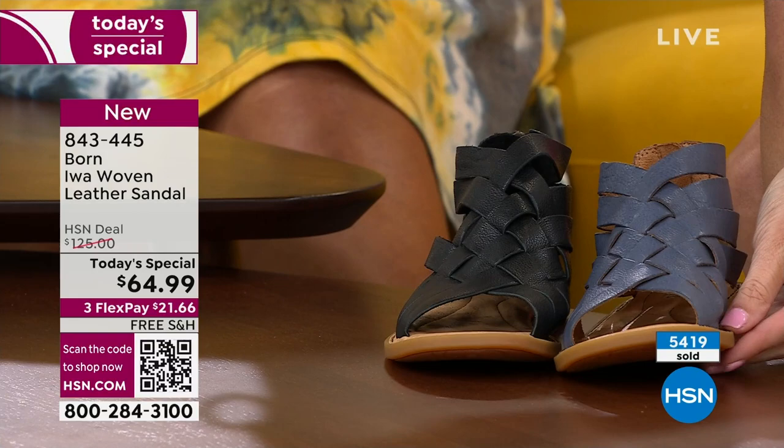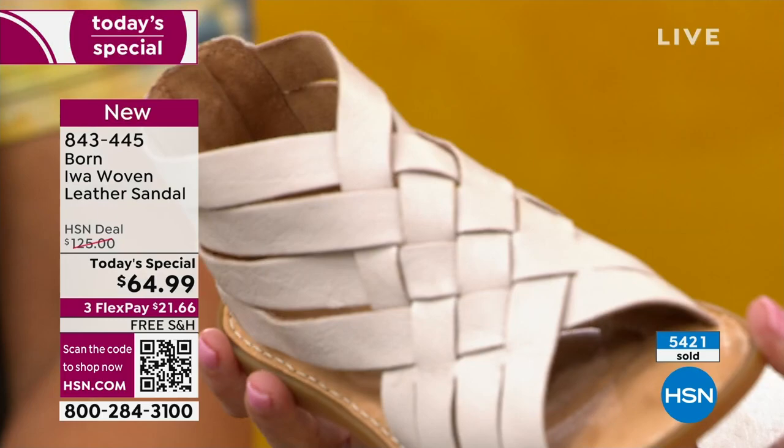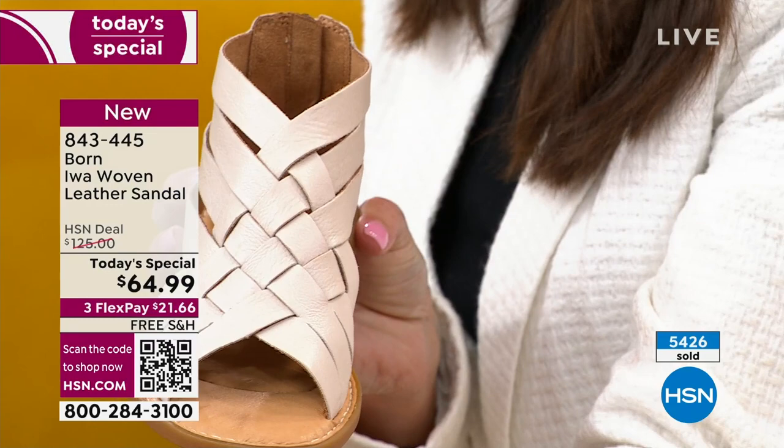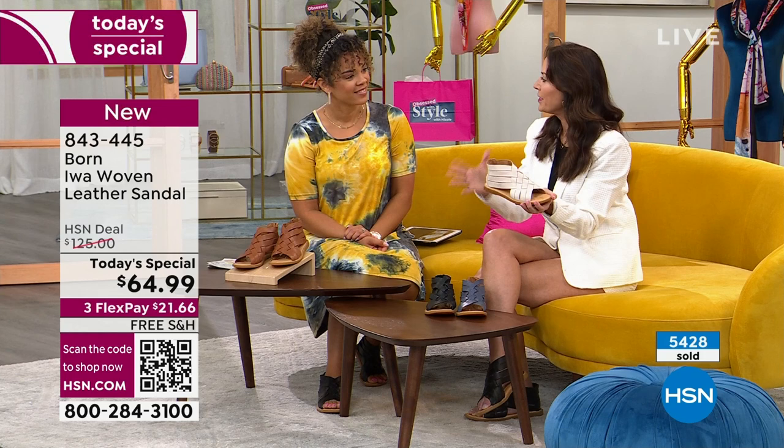It changes tones depending on what you pair it with. If you wear a gray, it becomes kind of a greige. If you wear a bright white, it pops and becomes a little more amplified white. So it's a great shoe — literally a chameleon because tonally it picks up the nuances of what you're wearing. So it's a great neutral.